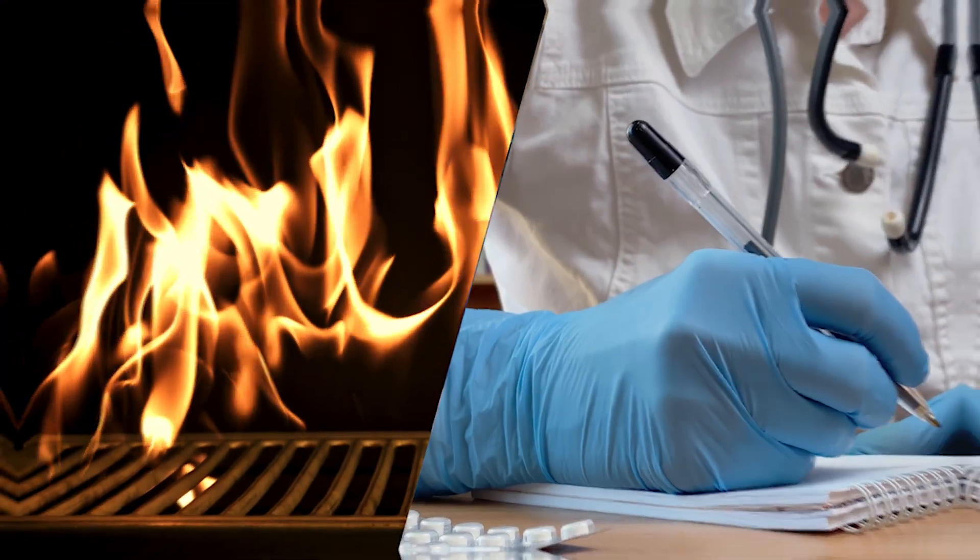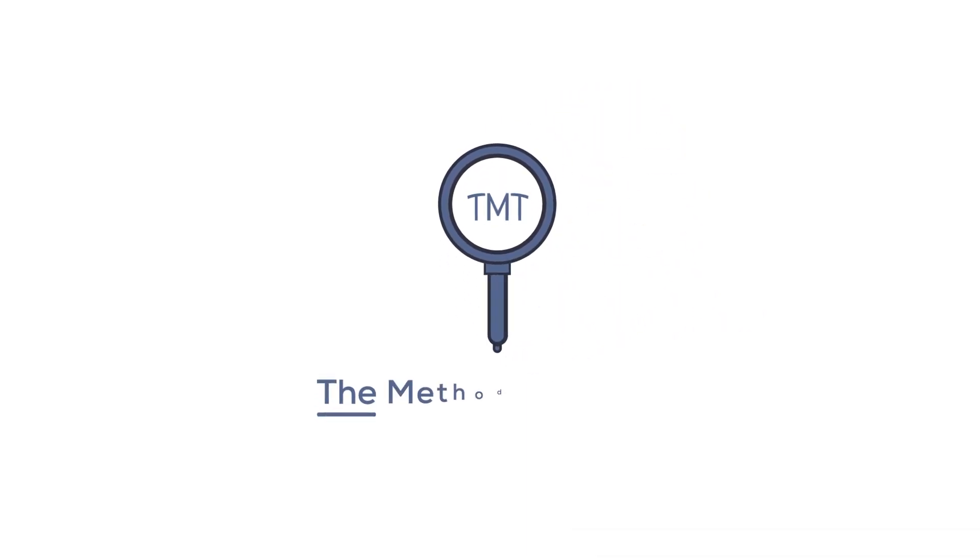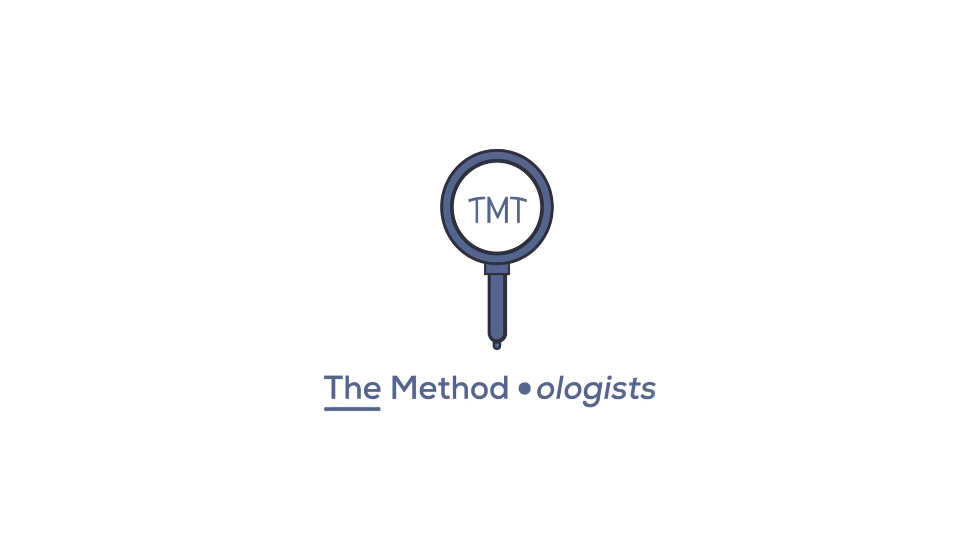Welcome back to our ongoing series on gas grills and public health. In this episode, we dive into the heart of the science behind grilling.